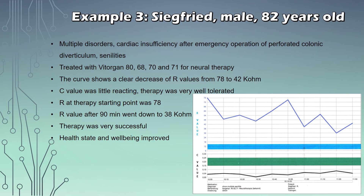Let's look at another patient, Siegfried, 82 years old, with multiple disorders. He was reporting cardiac insufficiency after emergency operation of perforated colonic diverticulum and senilities. He was treated with Vitrogan 80, 68, 70 and 71 for neurotherapy. Looking at the curve, we see a clear decrease of the R-values from 78 to 42 kilo-ohms in the upper graph, while the C-value remains pretty constant, showing the therapy is well received and tolerated. The R-value at the therapy starting point was 78 kilo-ohms, and after just nine minutes it had already dropped to 38 kilo-ohms, showing the therapy was very successful. This patient reported afterwards that his head state and overall well-being had improved significantly.